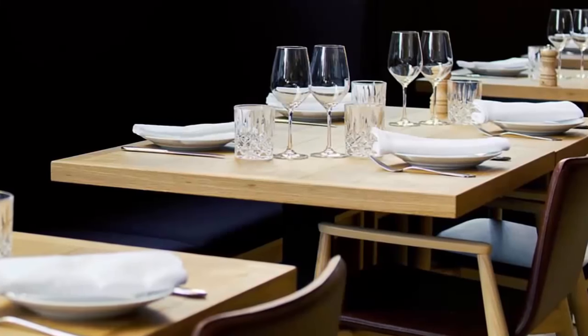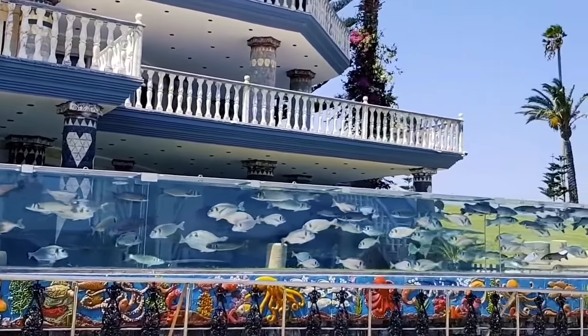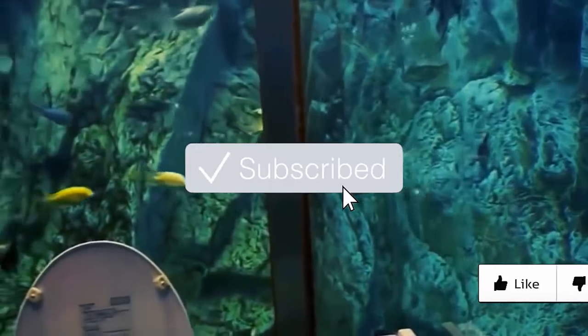Have you seen a restaurant whose floor is full of fish? Do you think the fish died or not? Not only that, there are still more designs that use aquariums in their manufacture. For you who haven't subscribed, please press the subscribe button below. Let's go on.